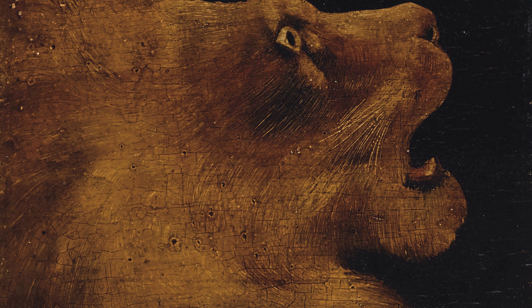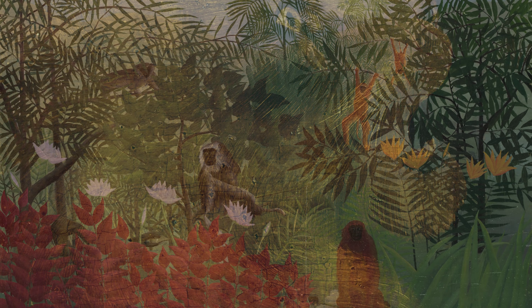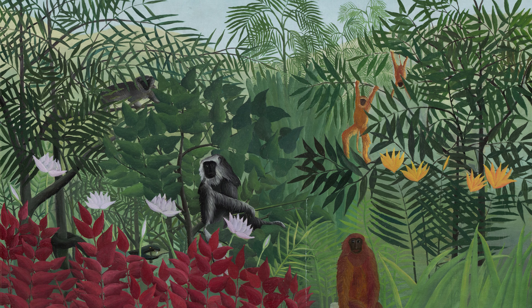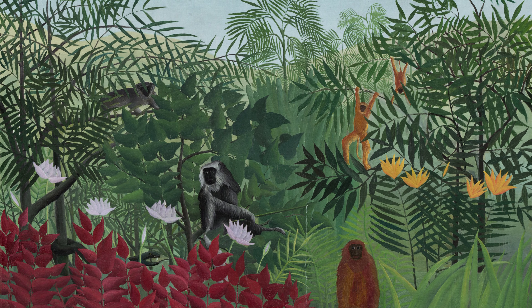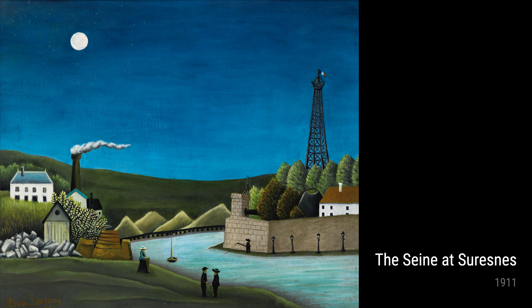Now, let's talk about The Pink Candle, created between 1909 and 1910. This still-life masterpiece showcases Rousseau's attention to detail and his ability to infuse everyday objects with a sense of enchantment. The soft glow of the candle adds a touch of magic to the composition.